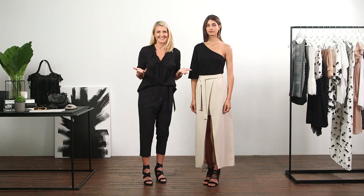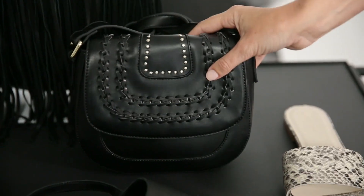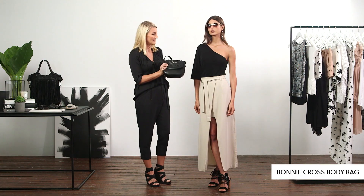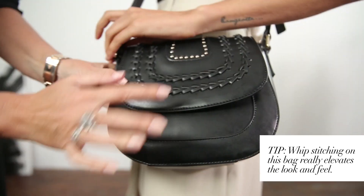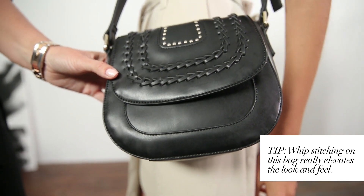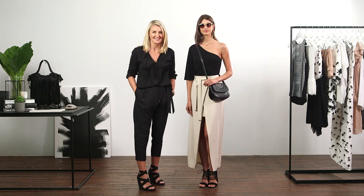For summer we need sunglasses — you want to complement what we've already done with a rather classic pair. The saddlebag is something you will see on the catwalks for seasons to come, and I'm particularly loving it because it's one of those really functional pieces. The whip-stitching detail really elevates the look and feel of this accessory. In terms of refreshing your summer wardrobe, this is just one outfit choice that will take you from this season into next.